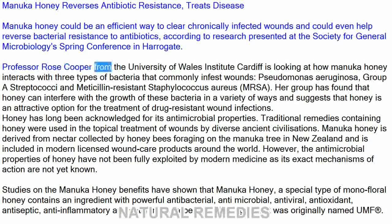Professor Rose Cooper from the University of Wales Institute Cardiff is looking at how Manuka honey interacts with three types of bacteria that commonly infest wounds: Pseudomonas aeruginosa, Group A Streptococci, and Meticillin-resistant Staphylococcus aureus (MRSA). Her group has found that honey can interfere with the growth of these bacteria in a variety of ways and suggests that honey is an attractive option for the treatment of drug-resistant wound infections.